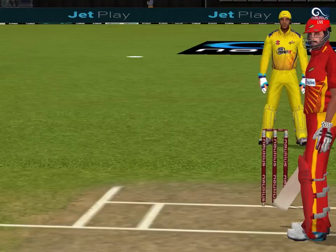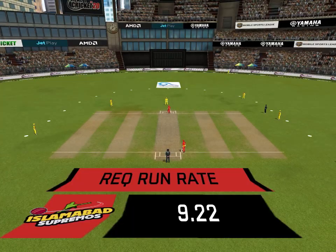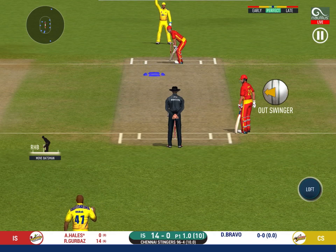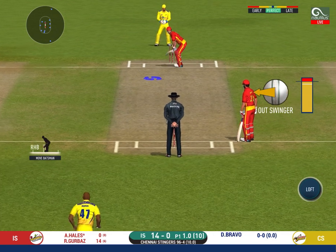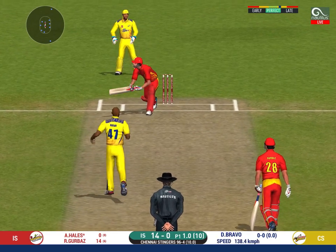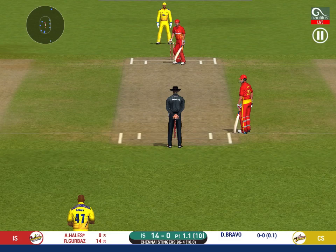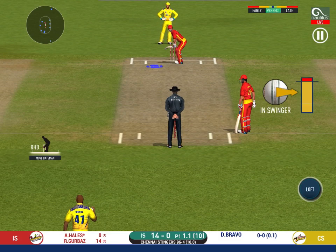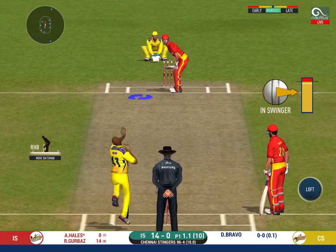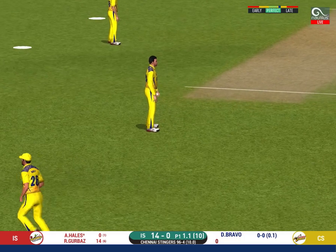Pacer introduced from the other end. Batsman getting ready to face his first ball. Missed that completely. Would have been frustrating, having missed out on the last one. Batsman can't find the gap — straight to the fielder.